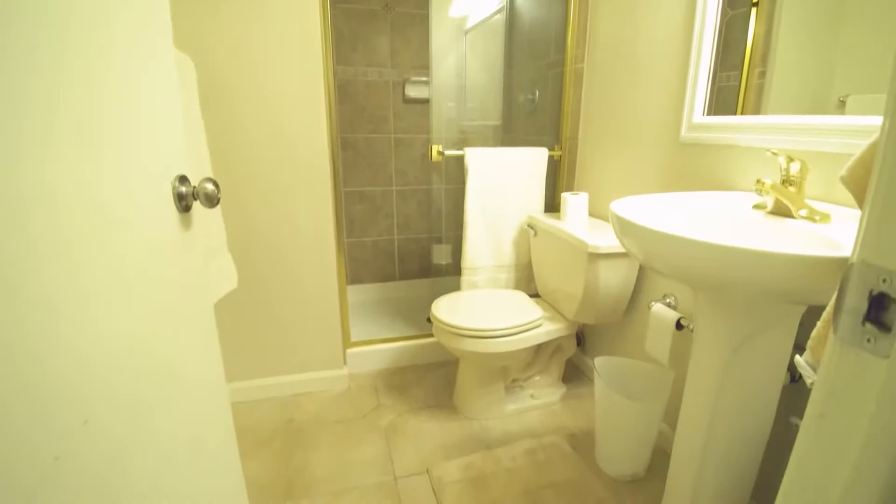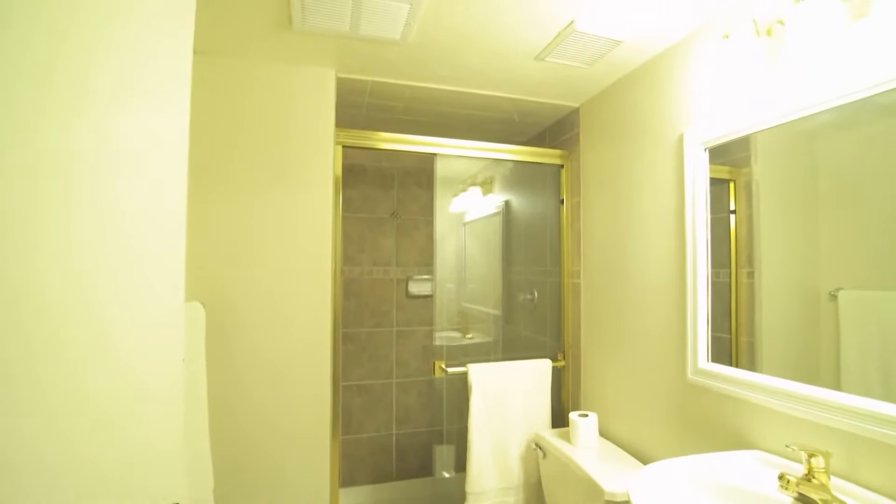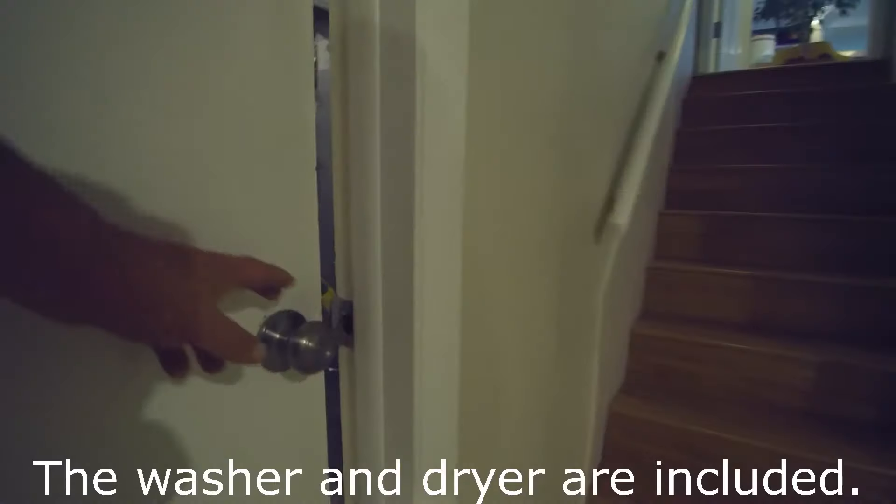Over here we have a three-quarter bath with beautiful tile work. And the laundry room is right here.